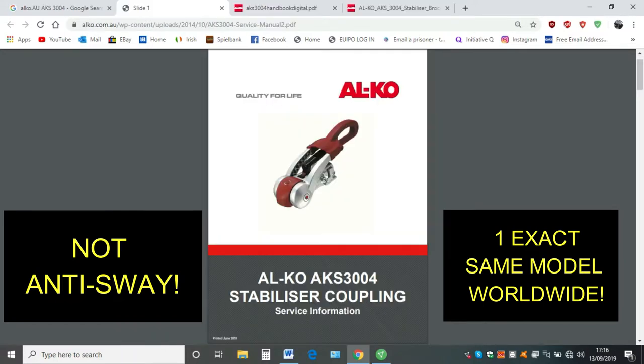Now we go to picture 5. If you look at the alcoa.com.au wp-content uploads, it says AKS 3004 service manual 2. So this is a service manual for Alcoa Australia and it says Alcoa AKS 3004 stabiliser coupling. Again, this is on Alcoa Australia — does it say anti-sway? I can't see it because it's not there.